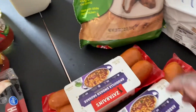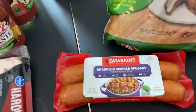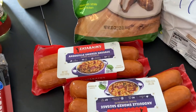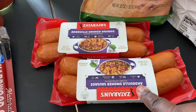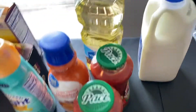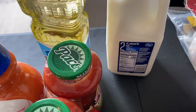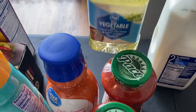I did get some Sarah Lee white bread. I did get two of the Dataran's and Dewey smoked sausage — I'm going to be making some sausage and tomato gravy and wanted to add some smoked sausage in there. I did get a half gallon of two percent milk and I did get some vegetable oil.